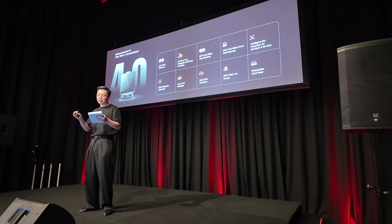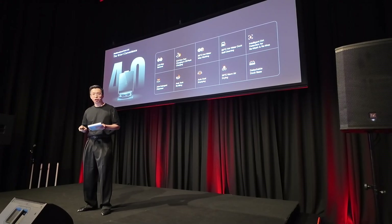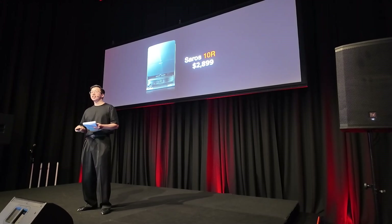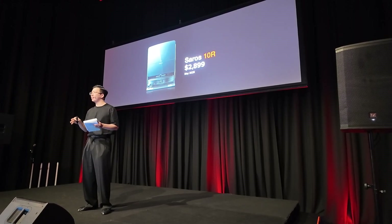Just like the Saros 10, the Saros 10-R comes with a full range of self-maintenance features, including hot water mop washing, hot air drying, fast charging, dustbin emptying, and many more. The Saros 10-R is set to come to Australia in May this year with a recommended retail price of $2,899 Australian dollars.